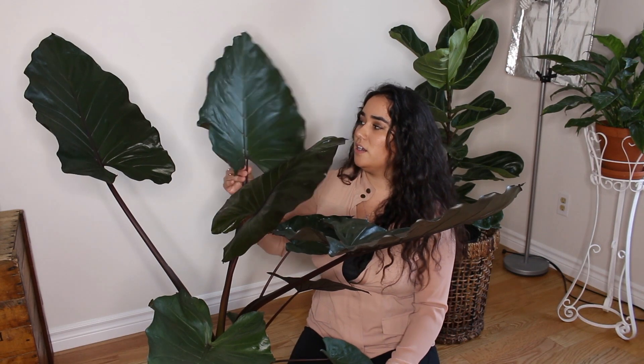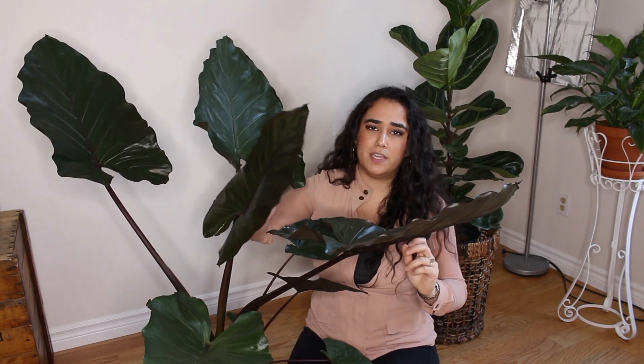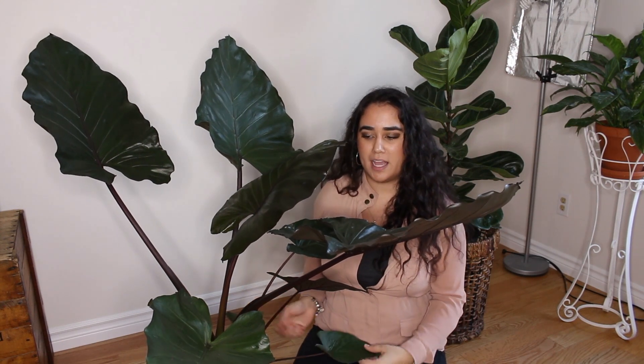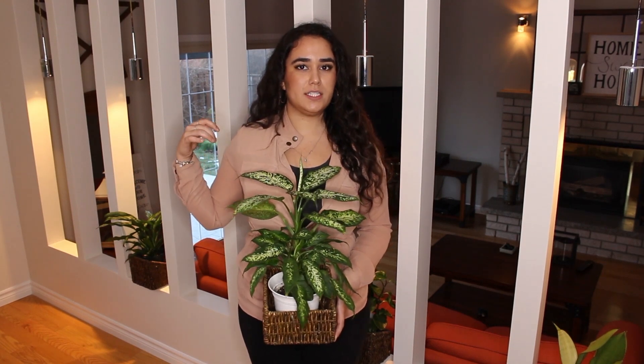This is the third alocasia in our collection and it is the biggest — the alocasia metalhead. It definitely makes a statement. The top of the leaves are dark deep green and the bottom is a dark deep maroon. The leaves are huge. It also sacrificed a leaf for a new one, just like the other alocasias. There's also a small one growing in the pot, so come March or April I definitely have to repot it because the roots are coming out from the bottom.